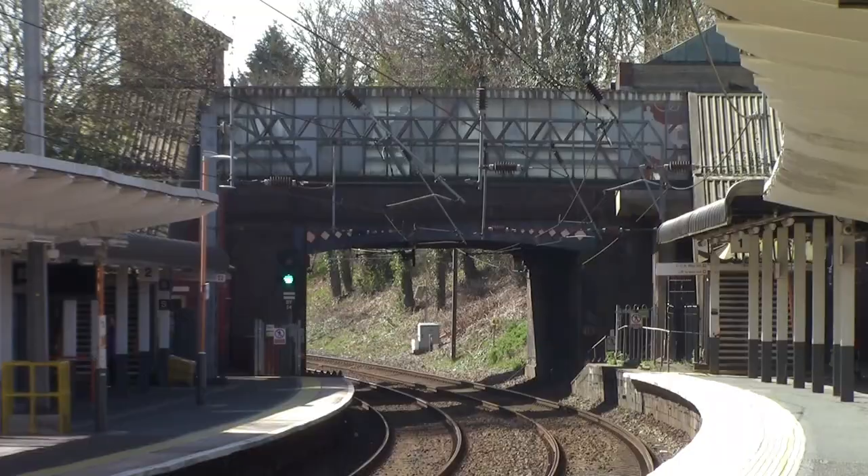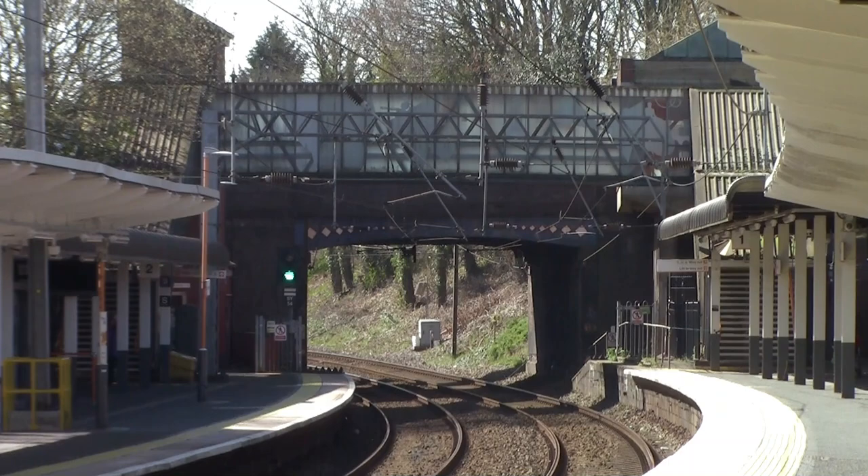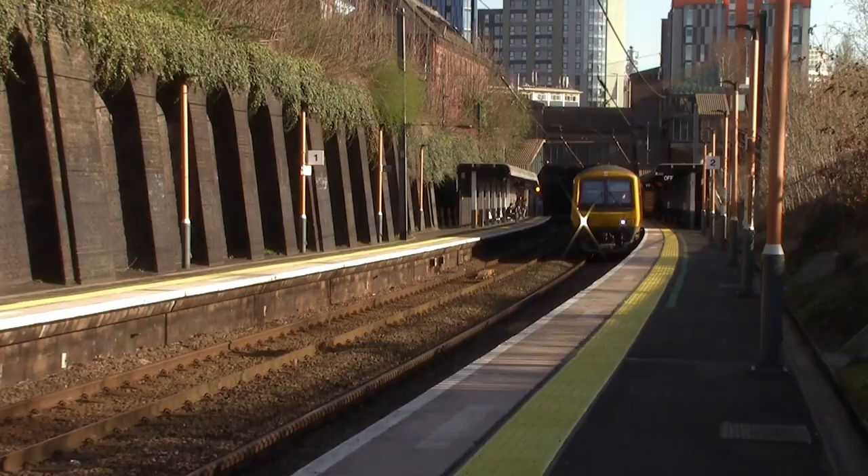I'm currently waiting for the 0926 to Bromsgrove. Now the next station is University, but we're going to leave University because when we get off there we'll be by the exit and a bridge - it's best to do it on the way back towards Birmingham. So the next station we shall visit is Selly Oak Station.